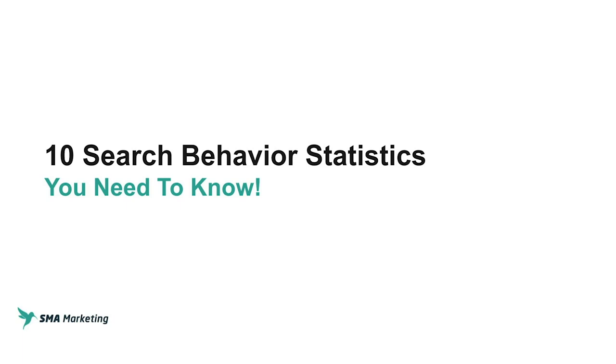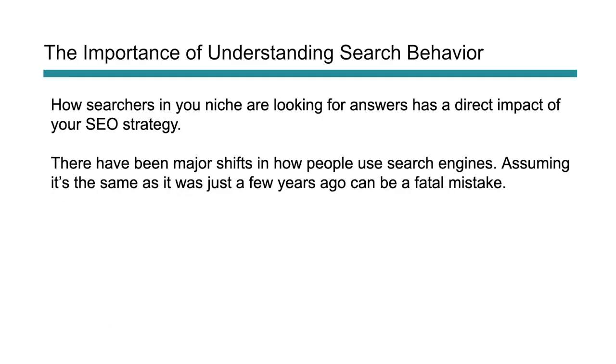Like I said in the opener, we're going to be talking about 10 search behavior statistics that are extremely important for anybody who is marketing online and really wanting to leverage search engines to drive targeted traffic to their website. This is really important because when you're in a niche, knowing how people look for answers has a direct impact on your search strategy.